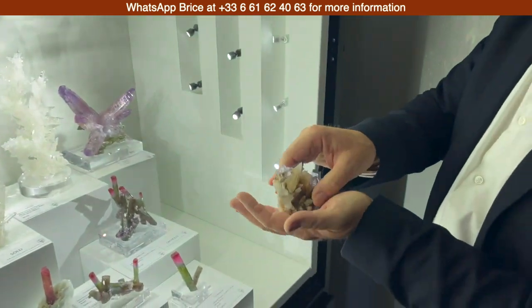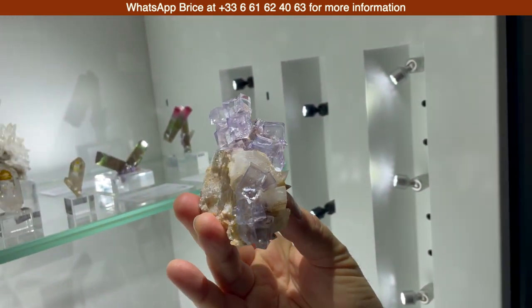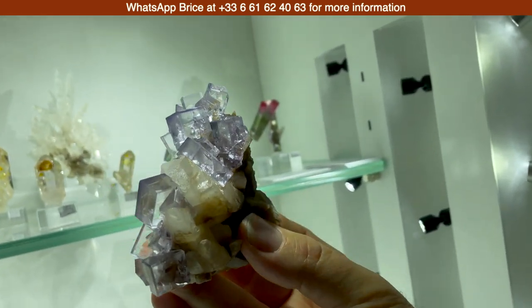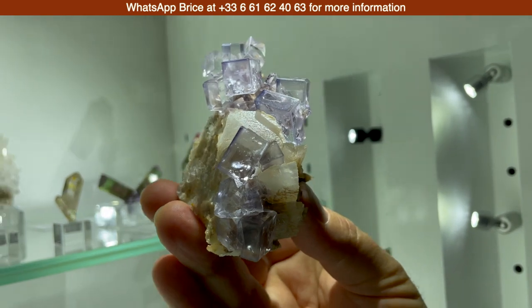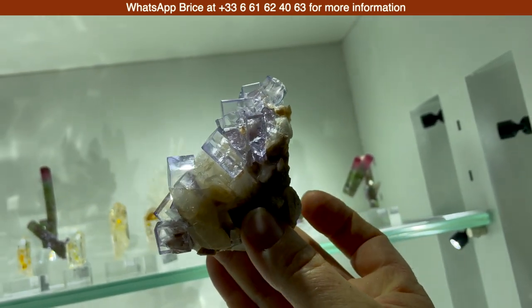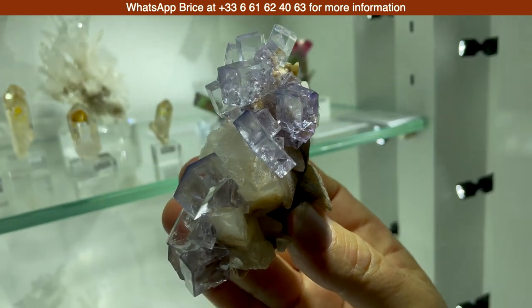This is a new find from Asturias, Spain — Las Llamas Quarry. Look at the shape of this tabular crystal and the gemminess. Light pastel touch. It's gorgeous. The setup is beautiful, the crystals are gorgeous, and that distorted tabular crystal is spectacular.